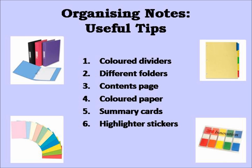6. Use highlighter stickers to mark a change in topic or module in your folder. Keeping both your notes and your time well organised is one way of ensuring your independent study is as effective and helpful as possible.